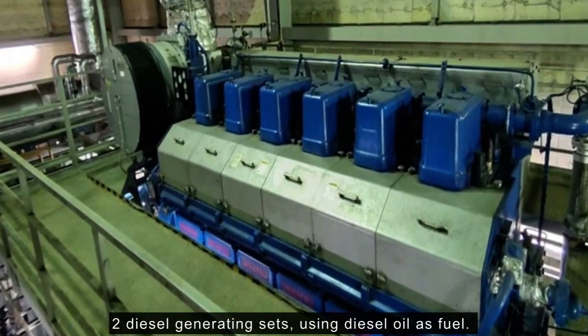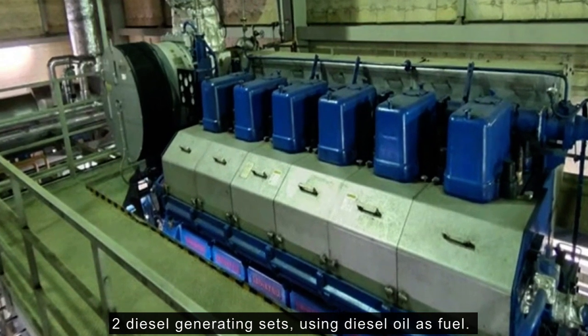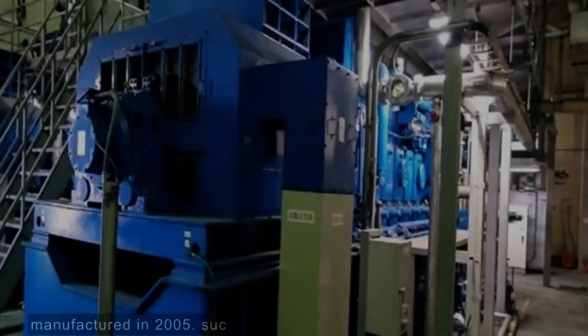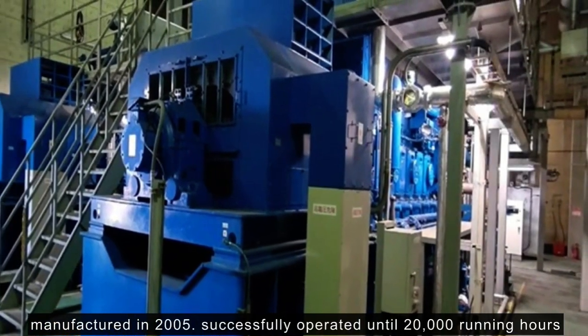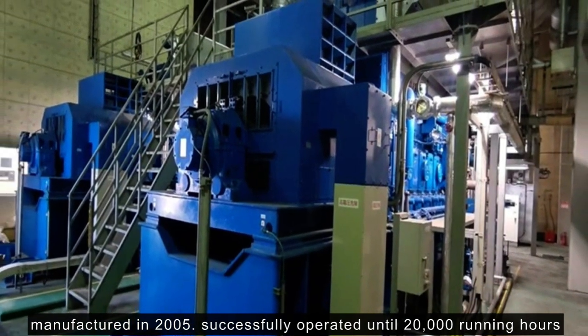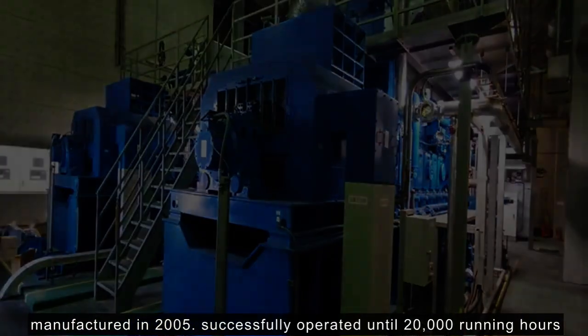Engine model is Daihatsu 6DK-36. Generator model is Nishisiba NTAKL and its output is 2,750 kW at 50 Hz. They were manufactured in 2005 and had been successfully operated until 20,000 running hours.